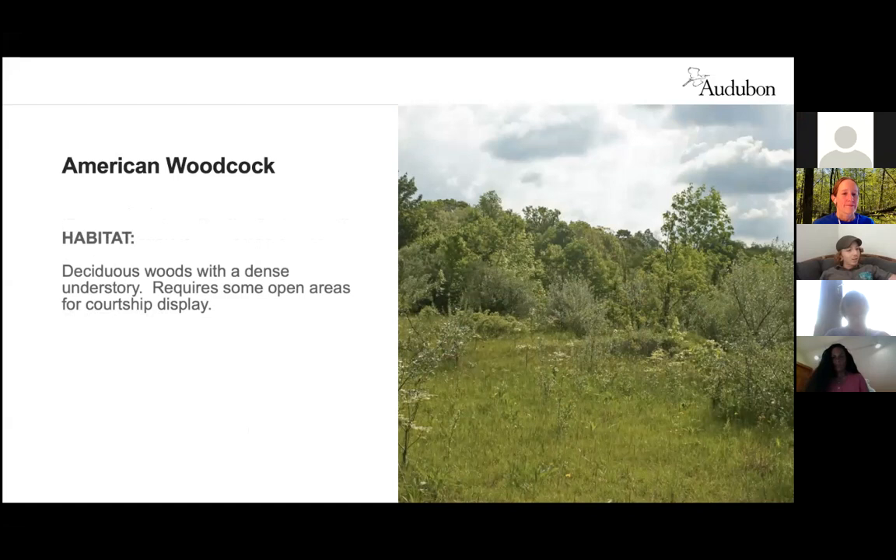American Woodcocks spend most of their time hidden in fields or on the forest floor probing for earthworms. They prefer forests, forest edges, old fields, and wet meadows of eastern North America. They nest in the woods but use open meadows for courtship display, launching themselves into the air with a twittering sound and ending in a steep dive back to the ground. They need two components: deciduous woodlands with dense understory, plus an adjacent open area for displaying.